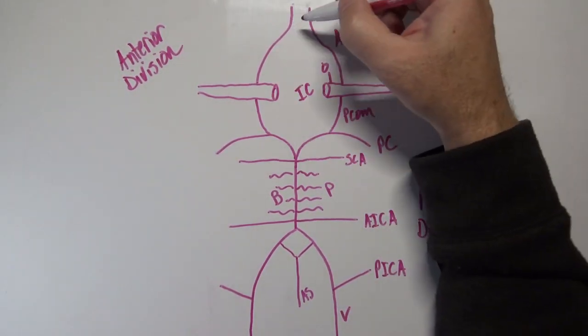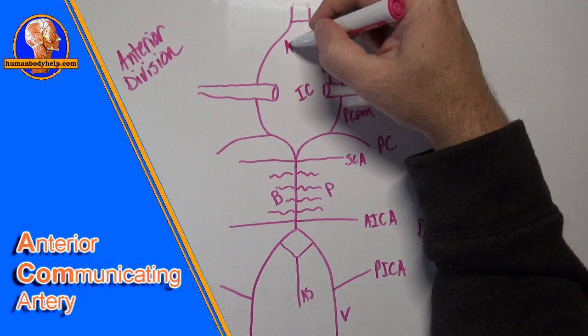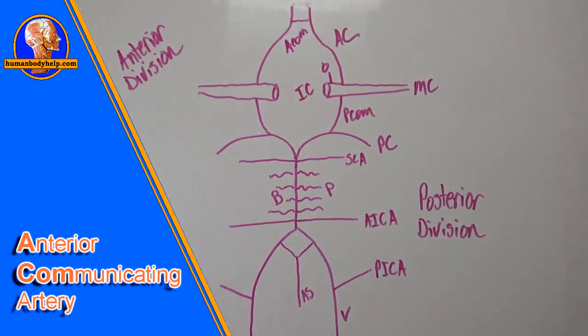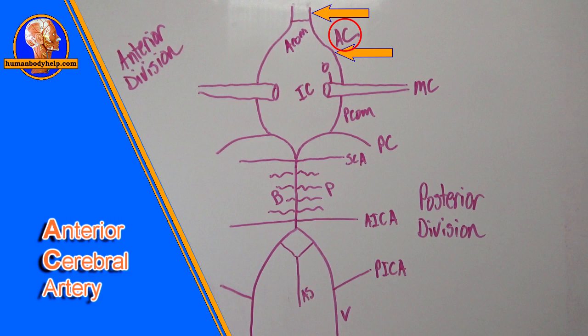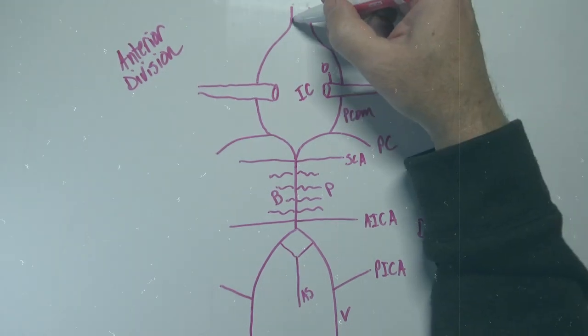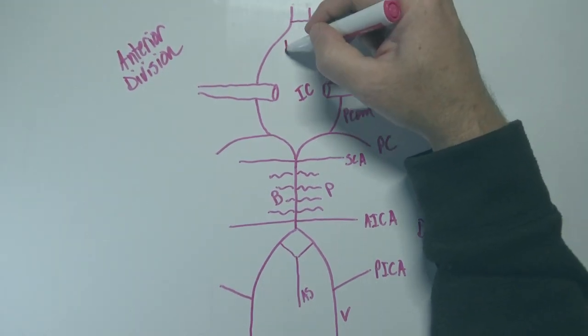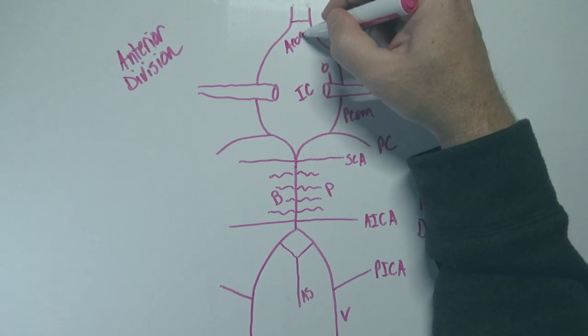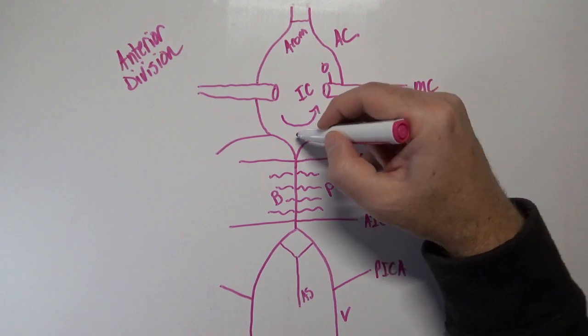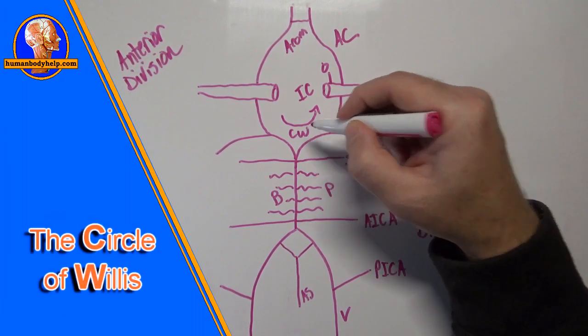To complete the circle, we have the anterior communicating artery, labeled ACOM. One thing to clarify: the vessel on either side of the anterior communicating artery is still the anterior cerebral artery — some students get confused about this. Think of it as drawing the anterior cerebrals first, then connecting them with the anterior communicating artery. This arterial circle is what's referred to as the Circle of Willis.